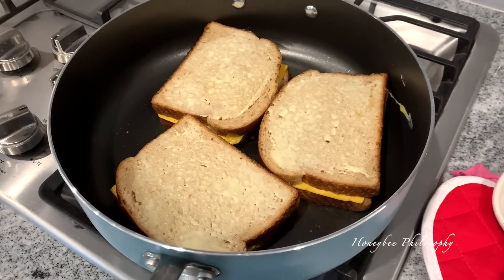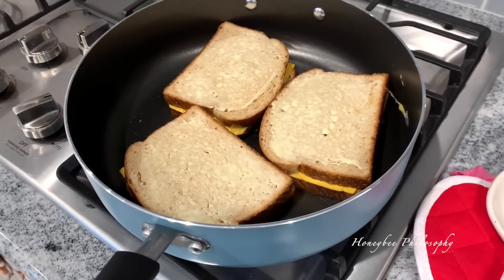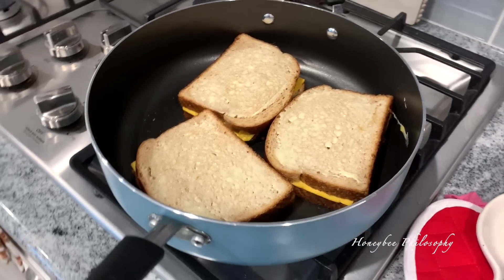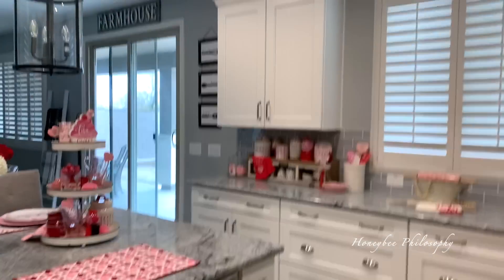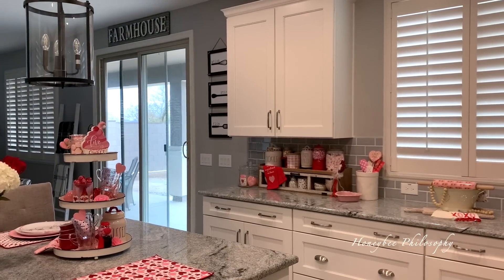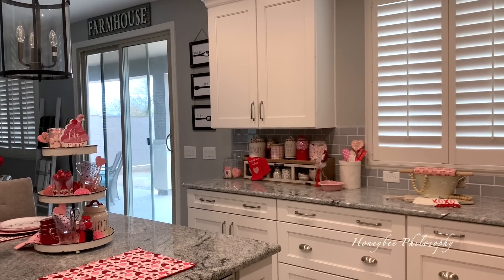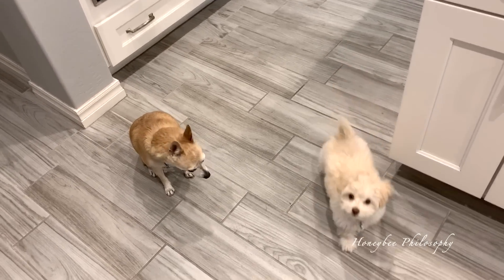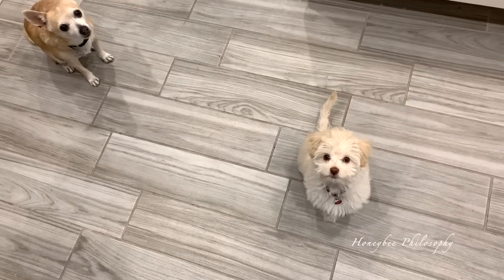I'm making some grilled cheese sandwiches because my mom gave me some of her vegetable tomato-based soup, so we're gonna have some soup and grilled cheese. It's really cloudy — it's been raining, which I love — and I've got my two best friends here. We're waiting for something to drop.